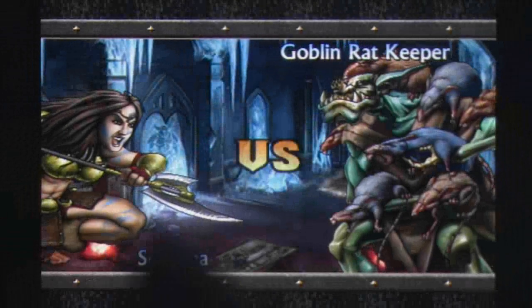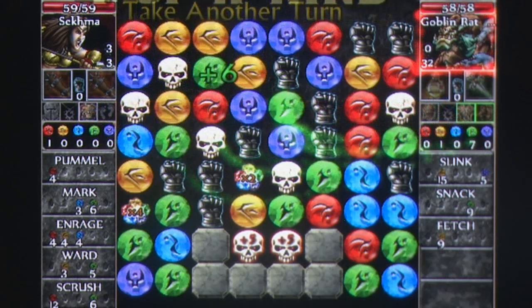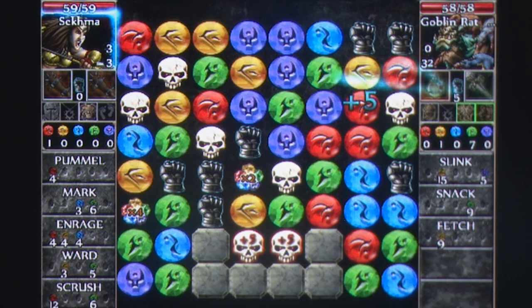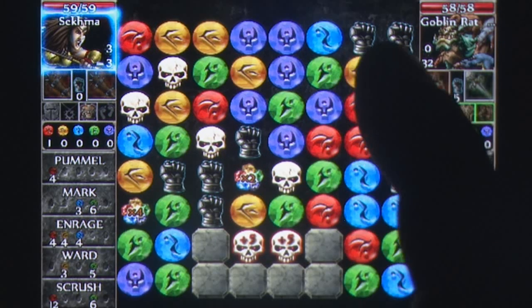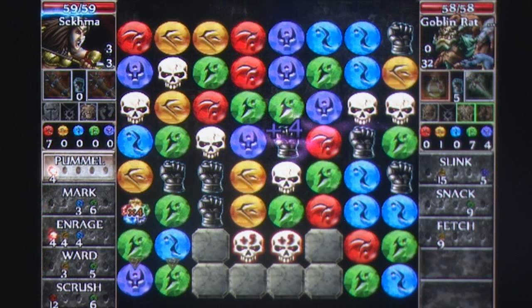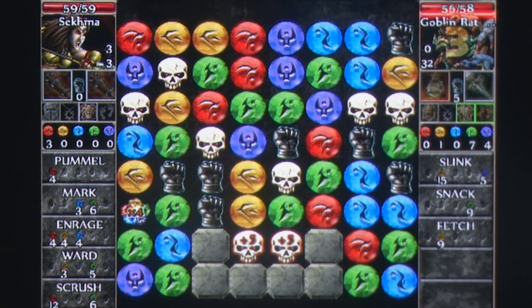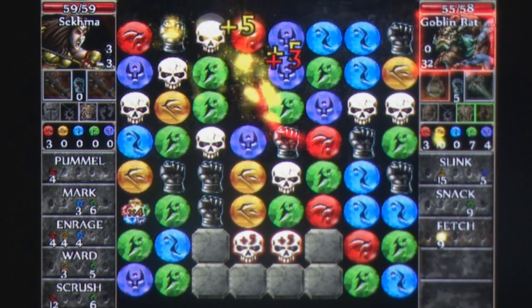By now, just about every electronic device capable of doing so has been infected with a three-match puzzle game of one kind or another, and it's not hard to understand why, because simply put, it sells. Puzzle Quest 2 by Infinite Interactive, published by Namco on the App Store, takes the already insanely addictive formula of three-match and RPG mechanics from Puzzle Quest: Challenge of the Warlords and packages it in a new way that remains just as potent as ever.